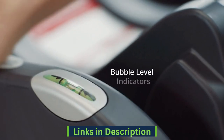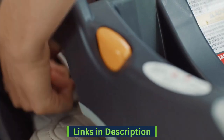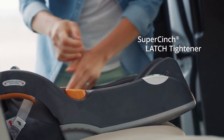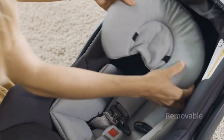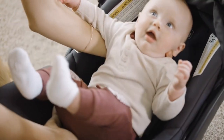The car seat includes a removable infant head and body support insert to accommodate newborns and smaller infants on their first rides. The Chicco Keyfit 30 is designed for babies between 4 to 30 pounds and up to 30 inches tall. A two-position carry handle and one-hand release make it easy to remove.